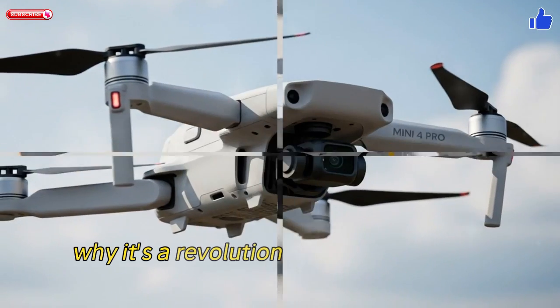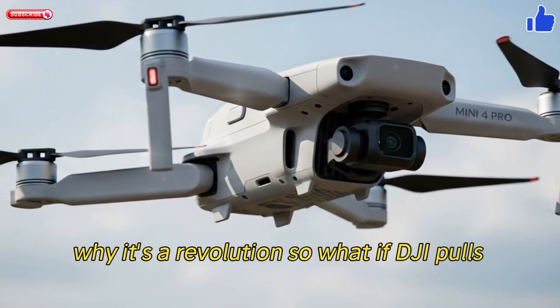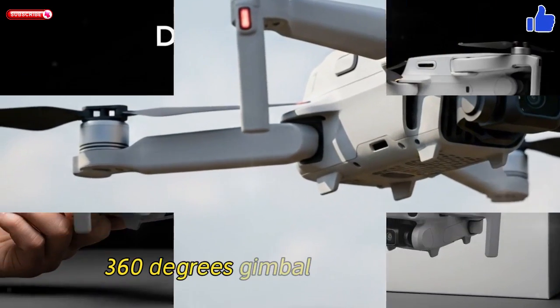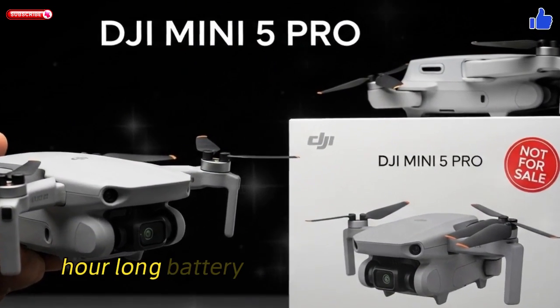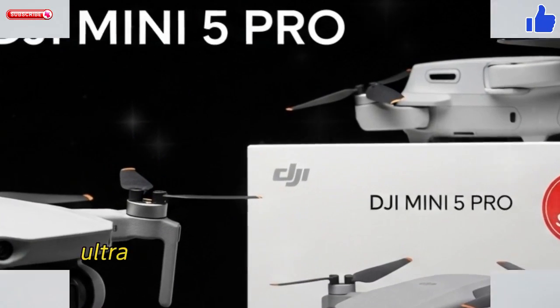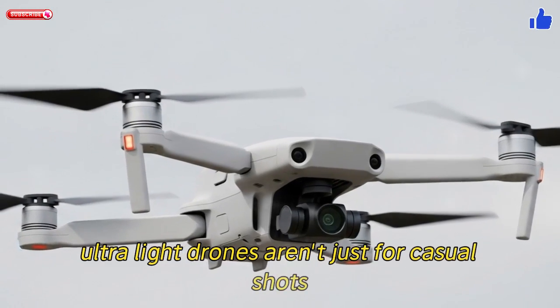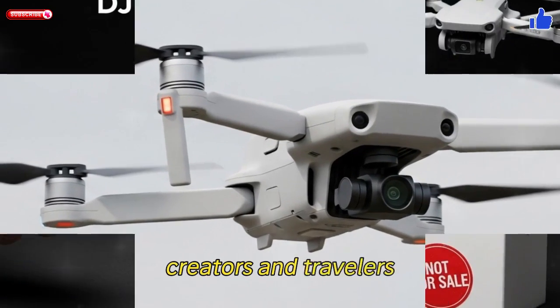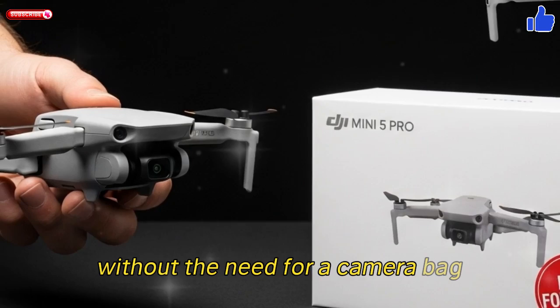So what if DJI pulls this off? Lightweight portability paired with a 1-inch sensor, 360-degree gimbal, LiDAR safety, hour-long battery life, and 20km O4 range? Suddenly, ultralight drones aren't just for casual shots — they're viable tools for serious filmmakers, creators, and travelers seeking cinema-grade performance without the need for a camera bag.